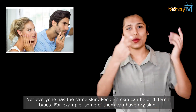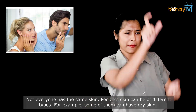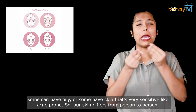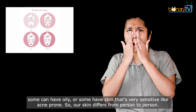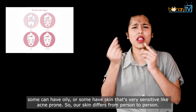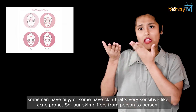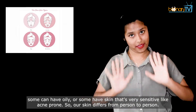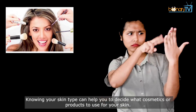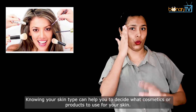Not everyone has the same skin. People's skin can be of different types. For example, some can have dry skin, some can have oily skin, or some have skin that's very sensitive like acne prone. Our skin differs from person to person. Knowing your skin type can help you decide what cosmetics or products to use for your skin.